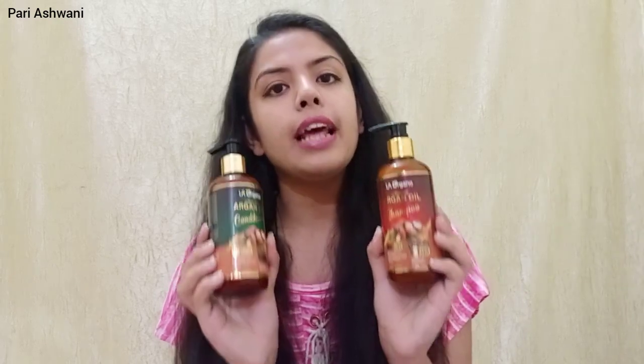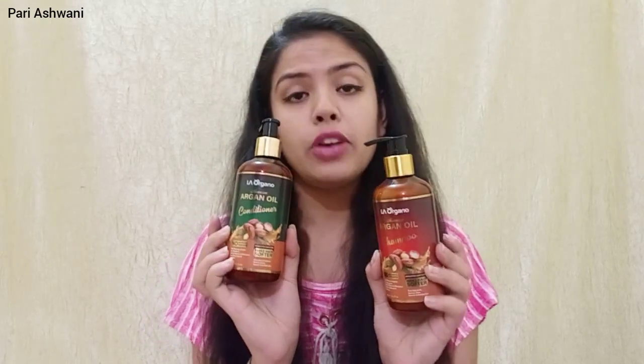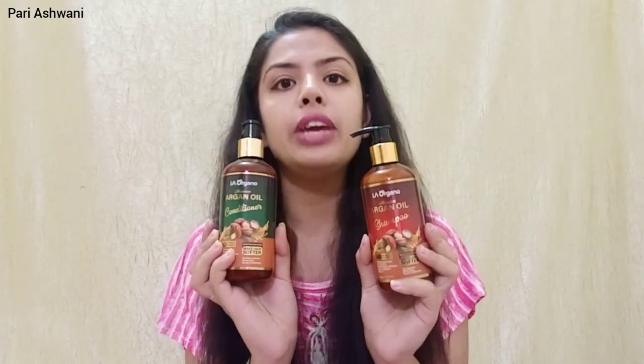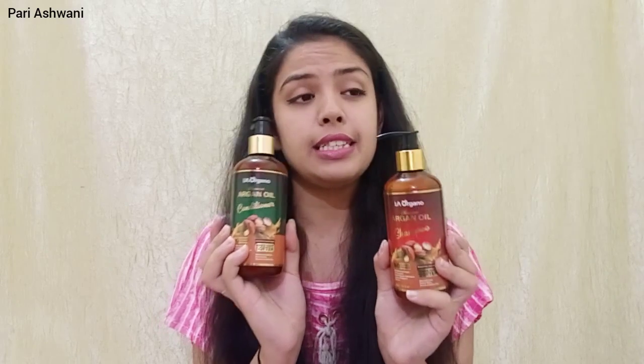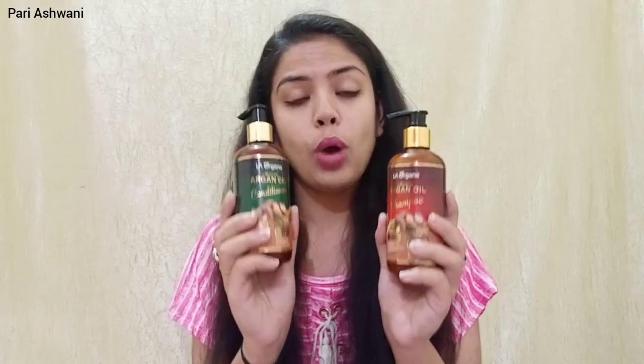On any online store these products are available at around 499. These products are sulfate free, paraben free, mineral oil free, FDA approved, vegan, and cruelty free. Yes, the brand is cruelty free and vegan.